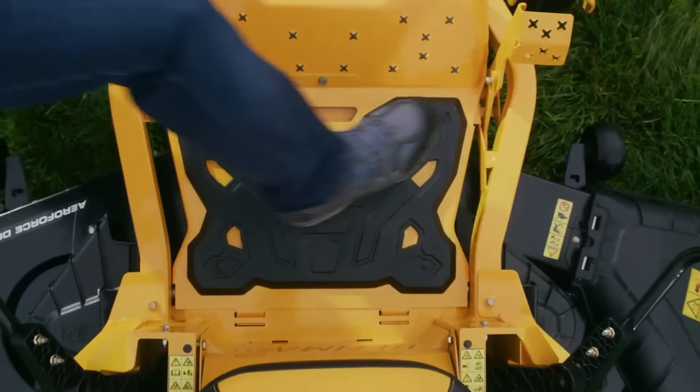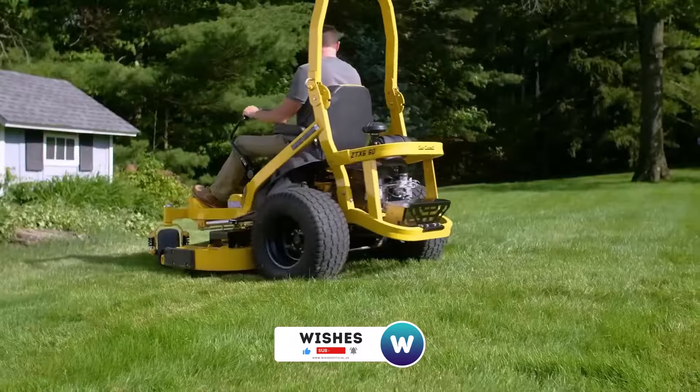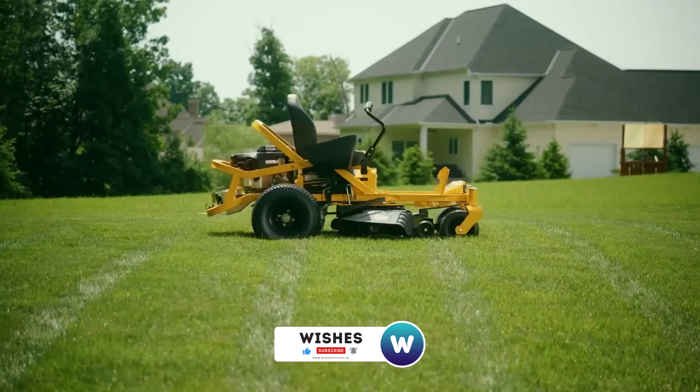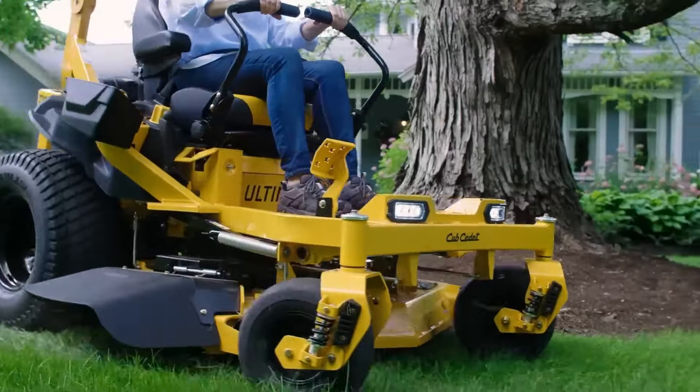That concludes our list of the best zero-turn lawn mowers in 2024. If you found this video helpful, please give it a thumbs up and feel free to leave comments with suggestions for future videos or any questions you may have. Subscribe to join our family for more upcoming videos. See you in the next video. Goodbye.